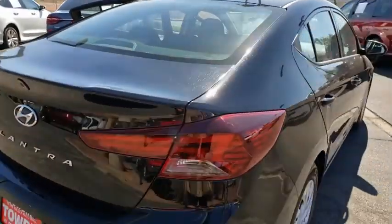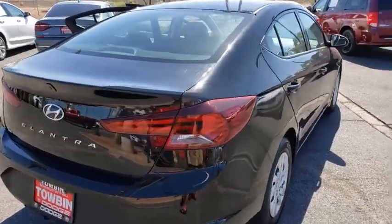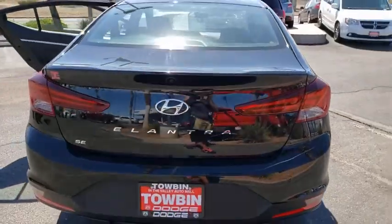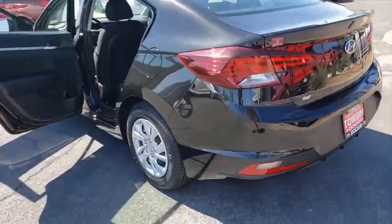Here are some of this vehicle's great options: traction control, dual airbags, power steering, electronic stability control, trip computer, rear window defroster, power windows, security system, remote keyless entry, brake assist, cargo organizer.